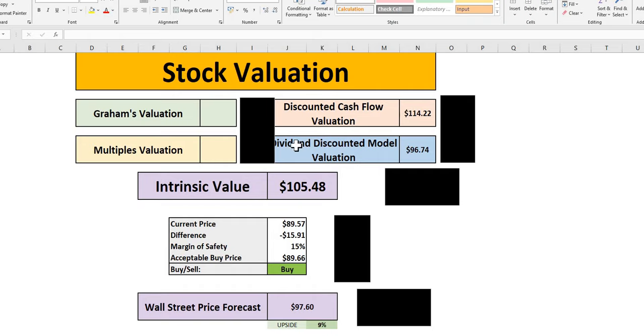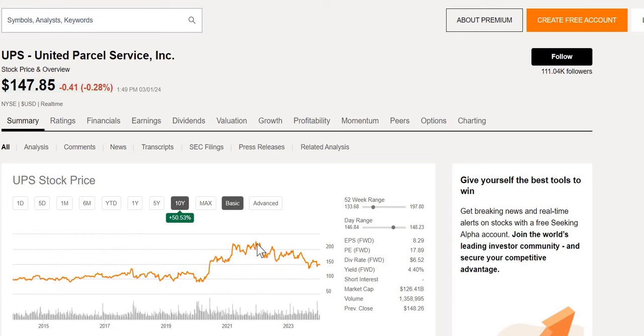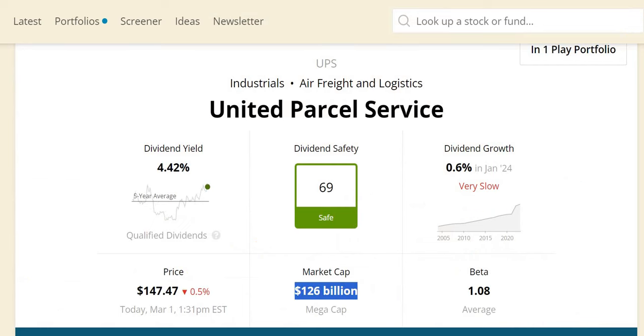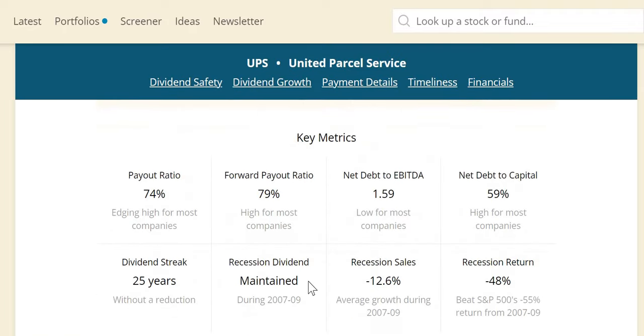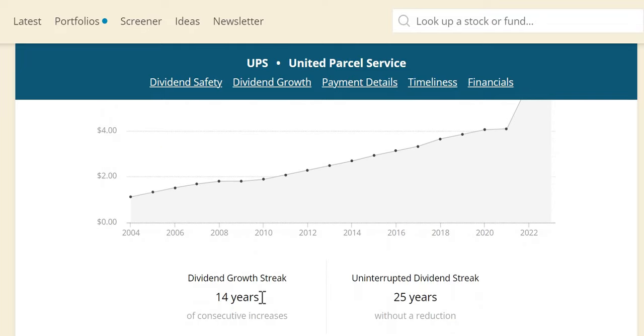Stock number three is United Parcel Services — UPS. It's down 19% over the last year, though up around 50% over 10 years. It peaks a few times around $225 and is currently heading towards its 52-week lows, with a starting yield of 4.4% and a forward P/E just below 18. Dividend safety score 69 — safe. Market cap $126 billion — a mega cap company. They maintained the dividend during the last recession and had average growth, slightly outperforming the S&P. Recent dividend growth was just 0.6%, purely to maintain consecutive increases — disappointing compared to their strong double-digit growth over the last five and twenty years. They have 14 years of consecutive increases and 25 years of paying a dividend without reduction.